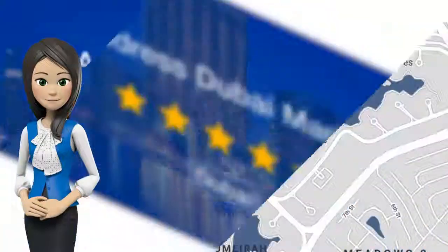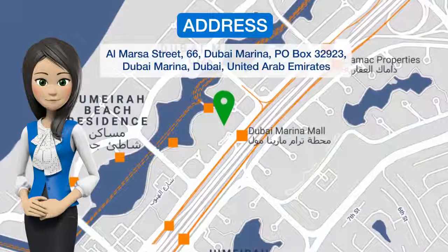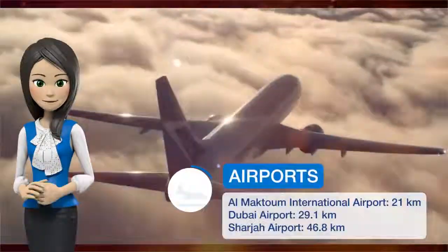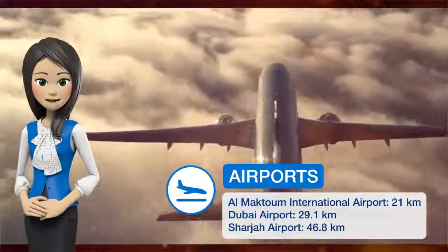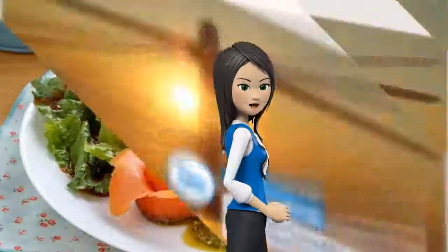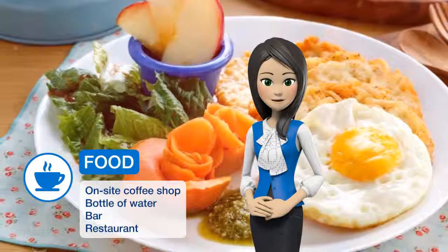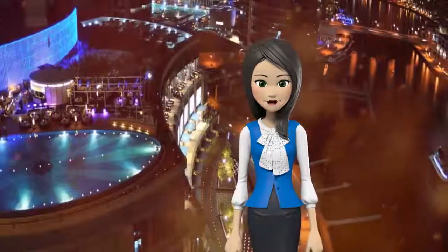Get the Celebrity Treatment with World Class Service at Address Dubai Marina. Address Dubai Marina is directly linked to the popular Dubai Marina Mall, which features 160 stores from eclectic boutiques to high-end designer brands, while those in search of sea and sand will find the beach mere minutes away.